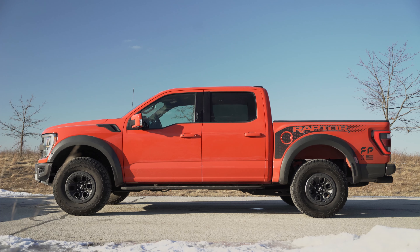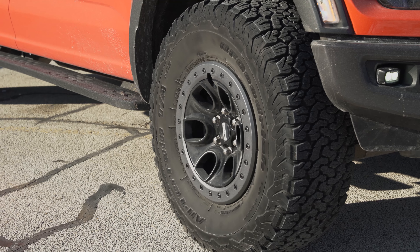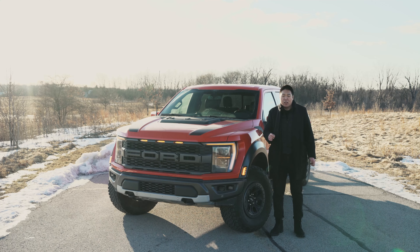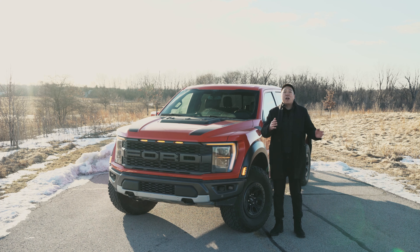I mentioned 35s — for the first time ever, the Raptor can now be optioned with 37-inch tires, the BFGoodrich KO2s I believe, with 17-inch beadlock-capable wheels. Those bigger tires improve the capability, and while it does lower the suspension travel a little bit, overall it is a much more aggressive package. It is now available for the F-150 Raptor and will also be on the Ford Bronco Raptor.